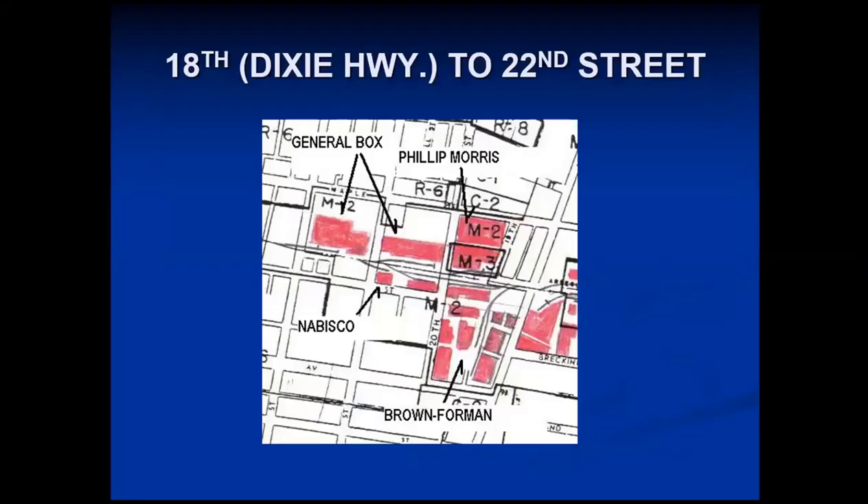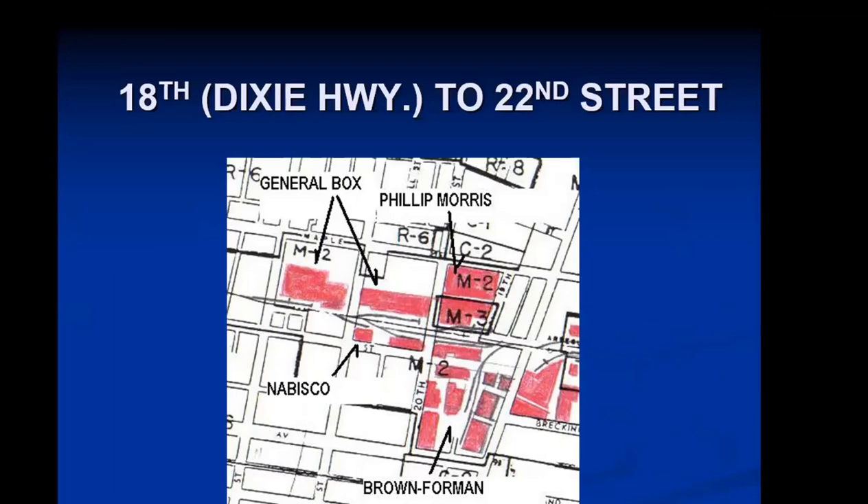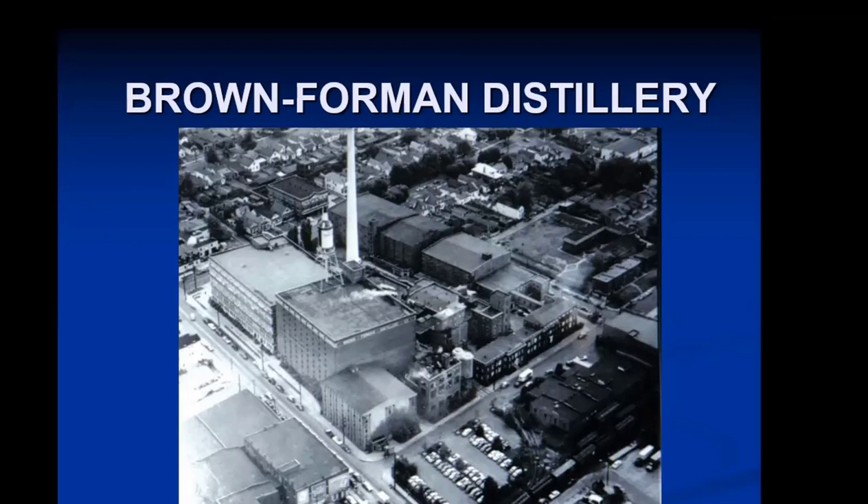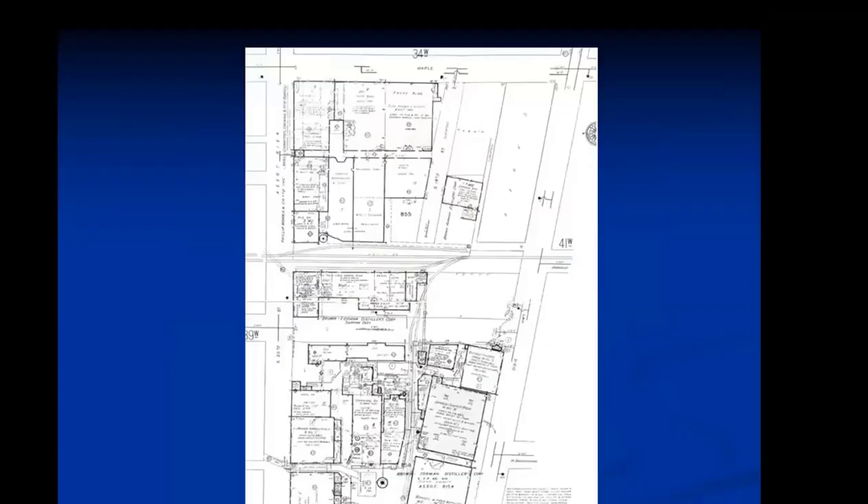Heading a little further west, getting back on our switch engine and trundling westward, we come to the Brown-Forman plant. We're now crossing Dixie Highway. At some point in the early 20th century the track was extended westward, and you can see the Philip Morris plant to the north had a siding, General Box Company had two warehouses, and the Nabisco Company also had a facility. From a Sanborn Insurance Map showing all the facilities and how the tracks were laid out — you can't always trust the track plans on Sanborn maps, but by putting it together with other sources you can figure out what's right.